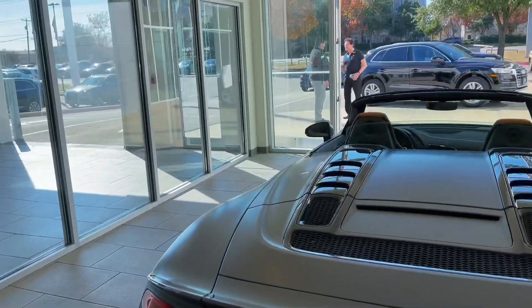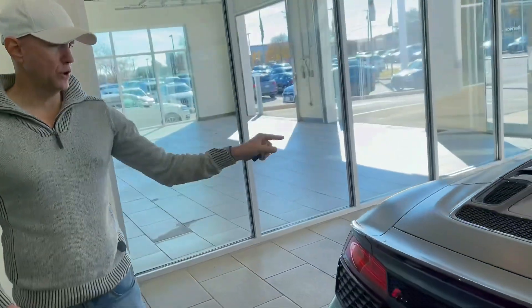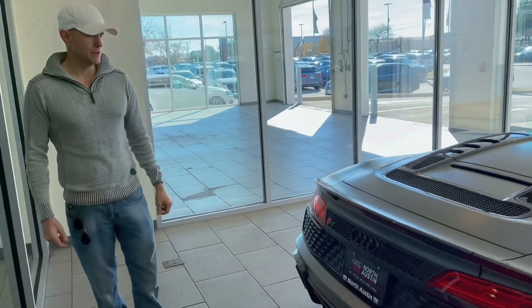I like it. I think it's a good color. I think Audi R8s look best in the toned-down, metallic color. I like the carbon fiber accents. I like it.